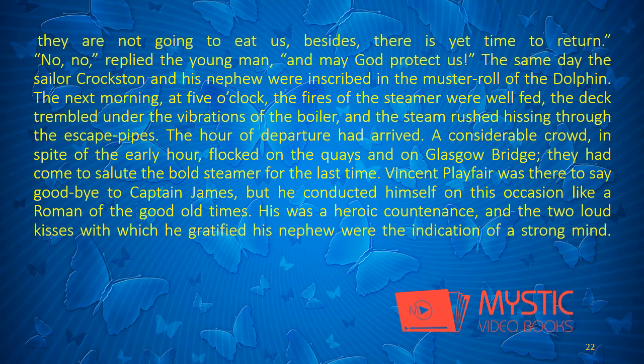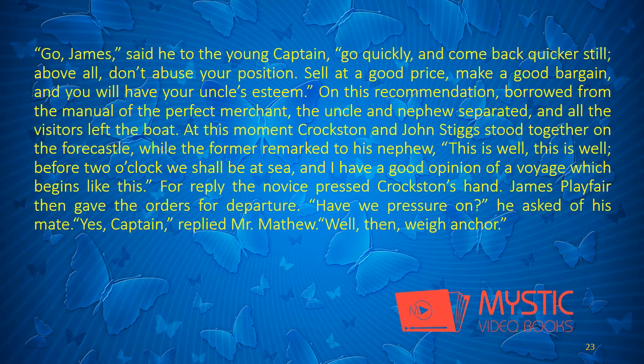The hour of departure had arrived. A considerable crowd, in spite of the early hour, flocked on the quays and on Glasgow Bridge. They had come to salute the bold steamer for the last time. Vincent Playfair was there to say good-bye to Captain James, but he conducted himself on this occasion like a Roman of the good old times. His was a heroic countenance, and the two loud kisses with which he gratified his nephew were the indication of a strong mind. "Go, James," said he to the young captain. "Go quickly, and come back quicker still. Above all, don't abuse your position. Sell at a good price. Make a good bargain. And you will have your uncle's esteem." On this recommendation, borrowed from the manual of the perfect merchant, the uncle and nephew separated, and all the visitors left the boat.